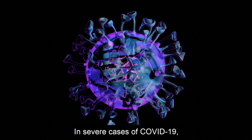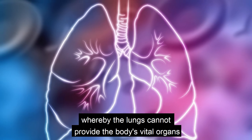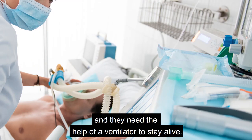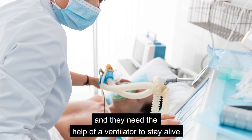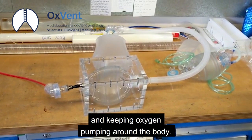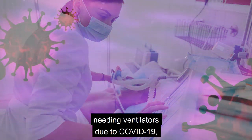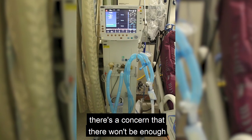In severe cases of COVID-19, patients sometimes develop a lung condition whereby the lungs cannot provide the body's vital organs with enough oxygen and they need the help of a ventilator to stay alive. Ventilators work by taking over the work of the lungs and keeping oxygen pumping around the body. But with the rapid increase in patients needing ventilators due to COVID-19, there's a concern that there won't be enough.